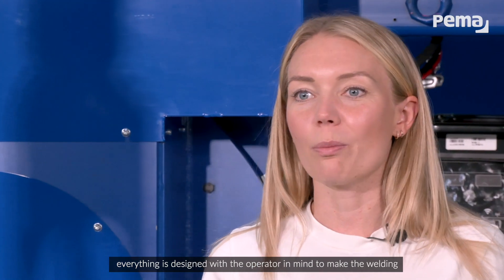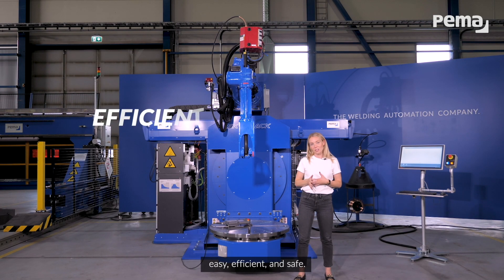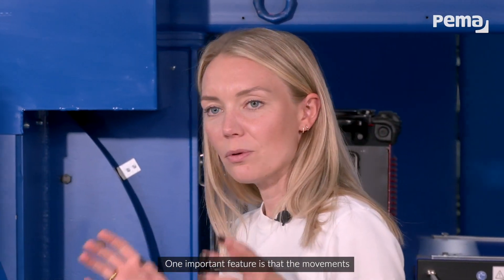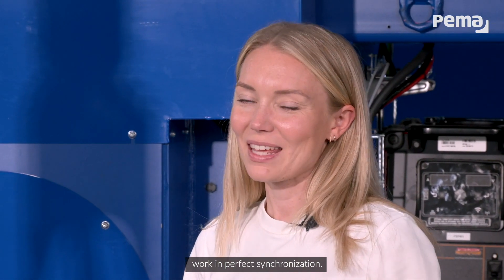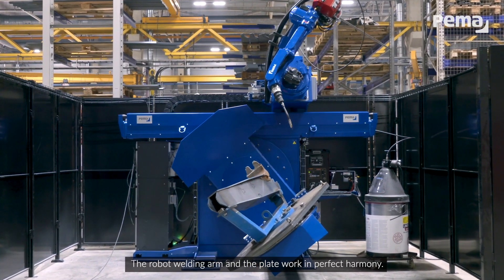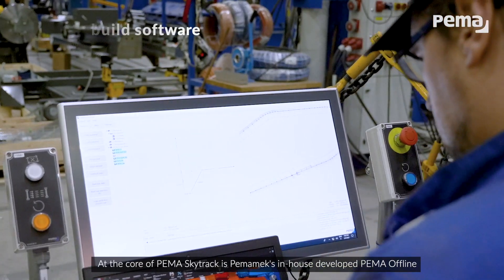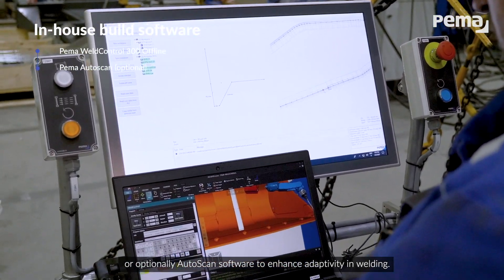With PEMA SkyTrack everything is designed with the operator in mind to make the welding easy, efficient and safe. One important feature is that the movements work in perfect synchronization — the robot welding arm and the plate work in perfect harmony. At the core of PEMA SkyTrack is Pemamek's in-house developed PEMA offline, or optionally auto-scan software, to enhance adaptivity in welding.